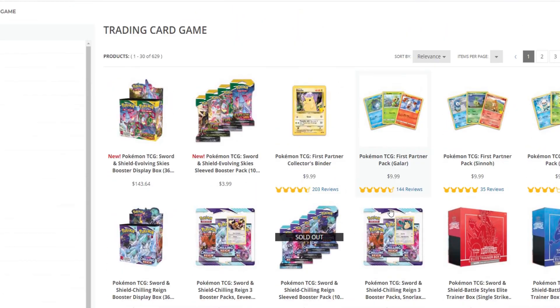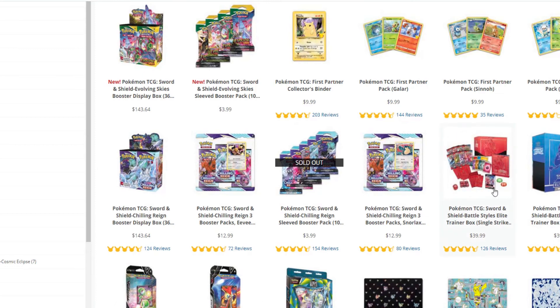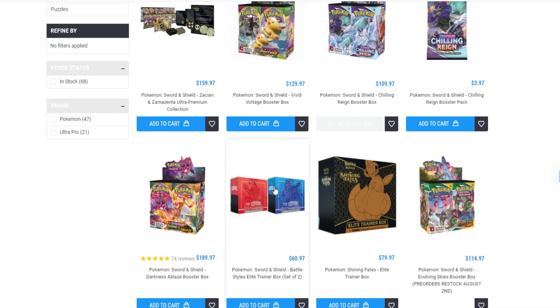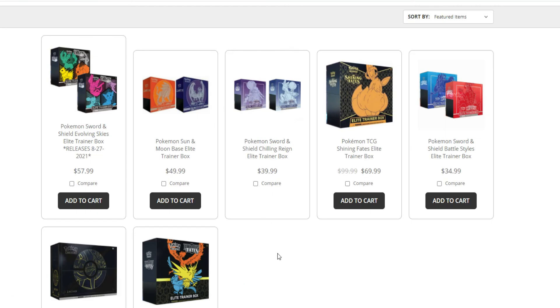Pokémon Center — everything here is MSRP, so I'm not going to spend much time on it. Like the Battle Styles here — they're selling at $44.40, whereas you can go to Game Nerds and pick them up for $30, which is $10 less.